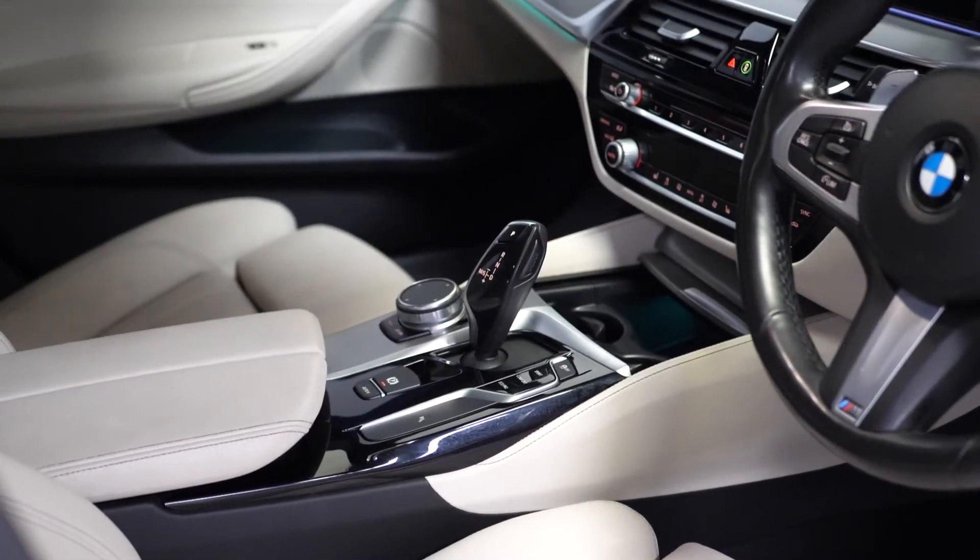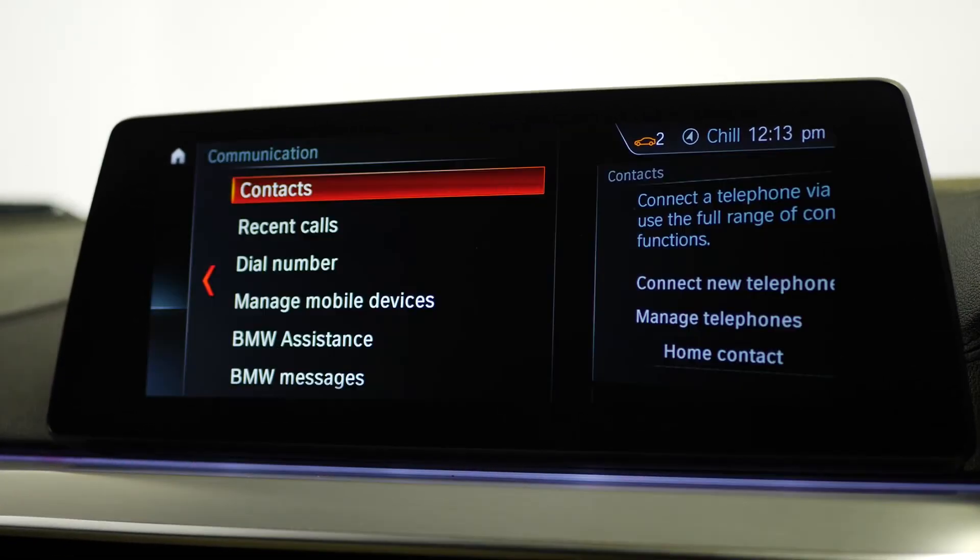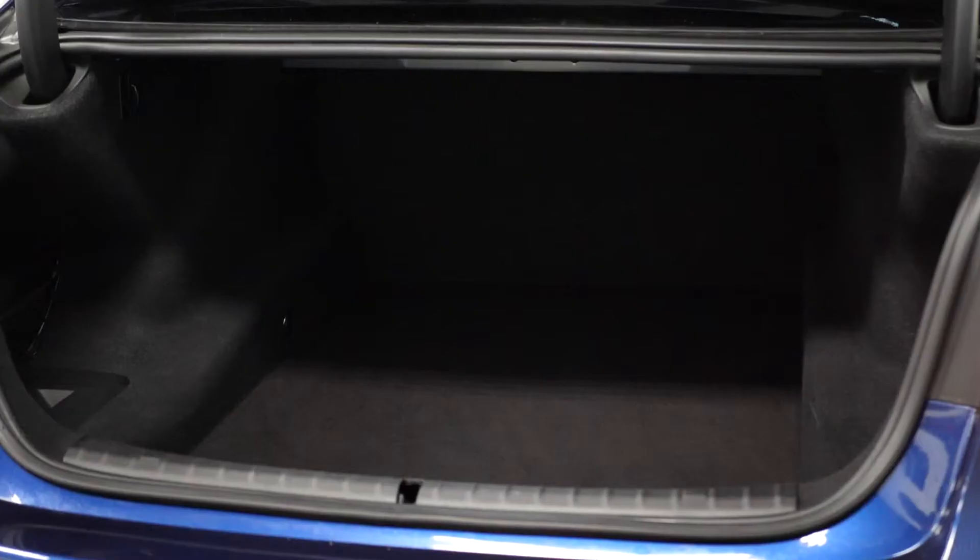Moving on to the interior, this car comes with sat-nav with real-time traffic information, Bluetooth, DAB radio, and plenty of boot space.